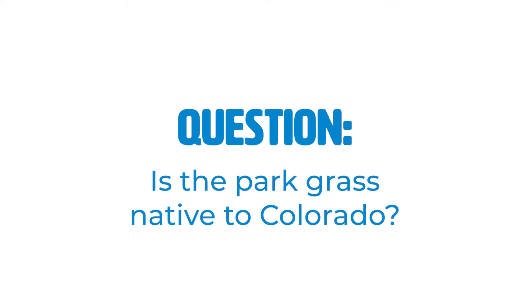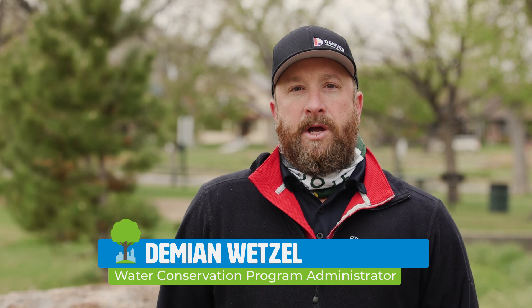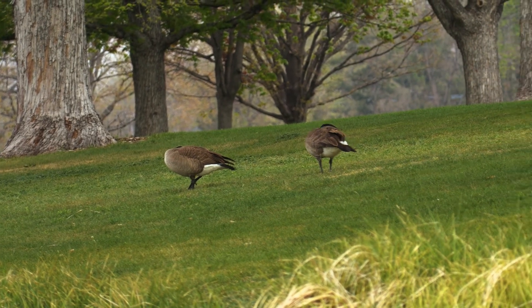Kentucky bluegrass is obviously not native to Denver and the Front Range — the name comes from Kentucky — but it is the most desirable choice of grass for parks. It's self-repairing, soft, you can mow it, and it's good for athletic fields and the pressure people put on it. Moving forward, we understand its importance — people enjoy picnicking and playing sports on it — but we're trying to minimize it in new park design and use less water as it becomes more and more valuable.